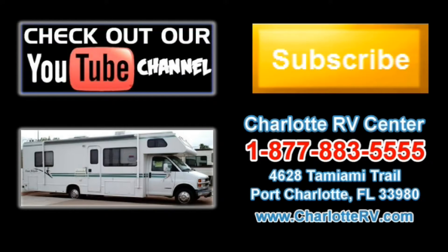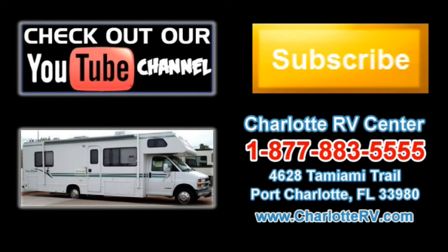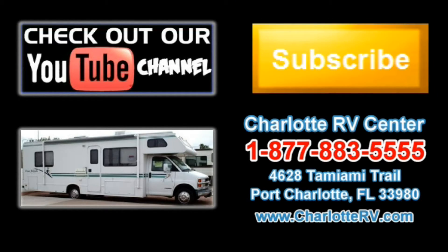Click here to visit our YouTube channel and see all of our video listings, or click here to see all of our current Class C motorhome video listings. Don't forget to subscribe to our YouTube channel to keep up with all future listings — the perfect RV for you could show up tomorrow. Don't miss out. Subscribe today. I'll see you next time.